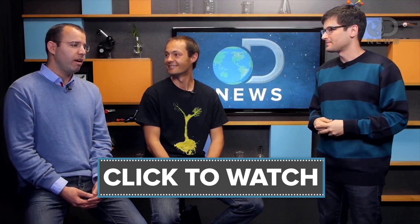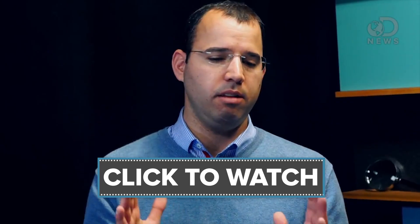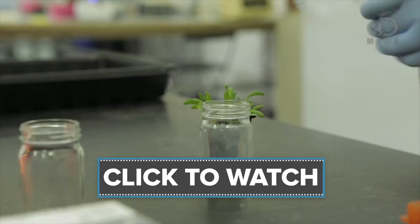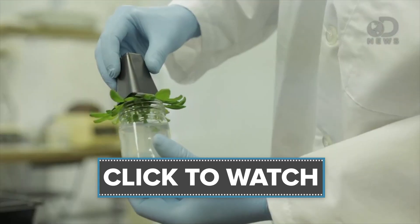By the way, we are not synthesizing the whole genome, just the design that we want to insert into the genome. So you're just taking the glowing part from this bacteria and putting it into this plant that doesn't glow.